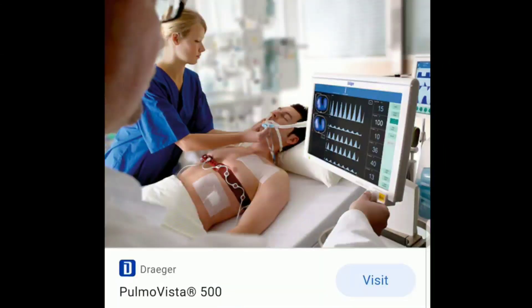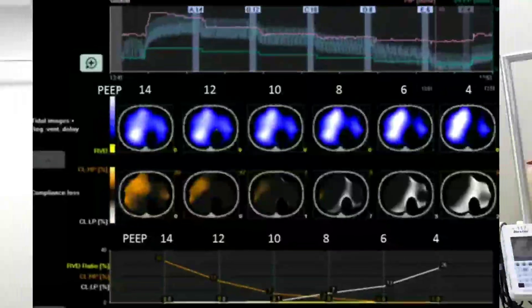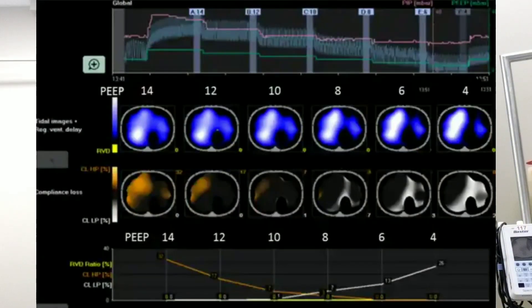Now we're doing Pulma Vistas, and with the Pulma Vista we're able to set ideal PEEPs using electrical impedance tomography. Generally with my experience, most of the time, surprisingly, PEEPs are often eight or nine for optimal. The patients I find that sometimes have optimal PEEPs of six and eight are really those stiff fibrotic, non-recruitable lungs where the elastance is very high and the lung just snaps closed.